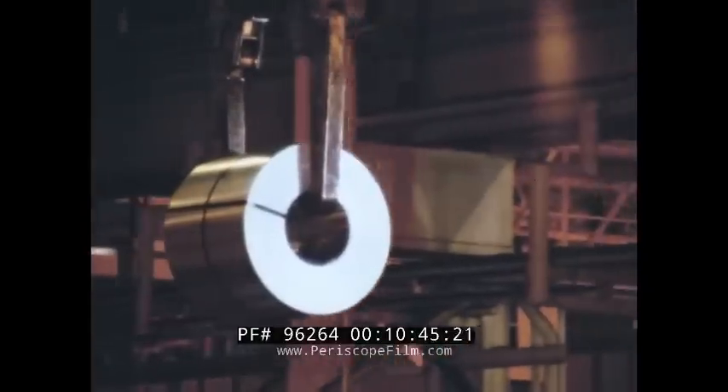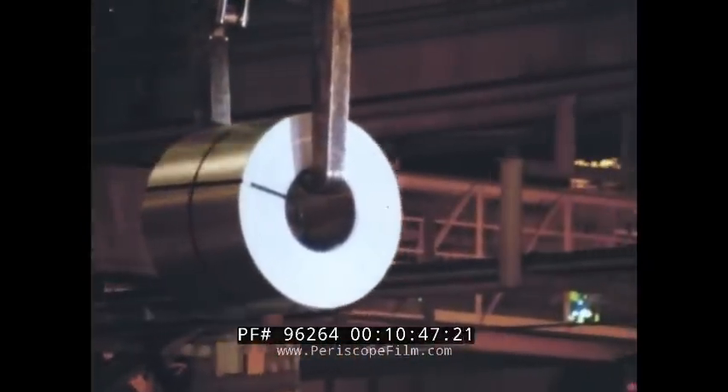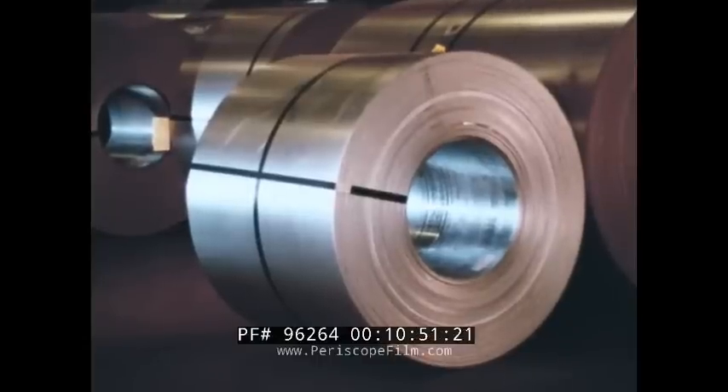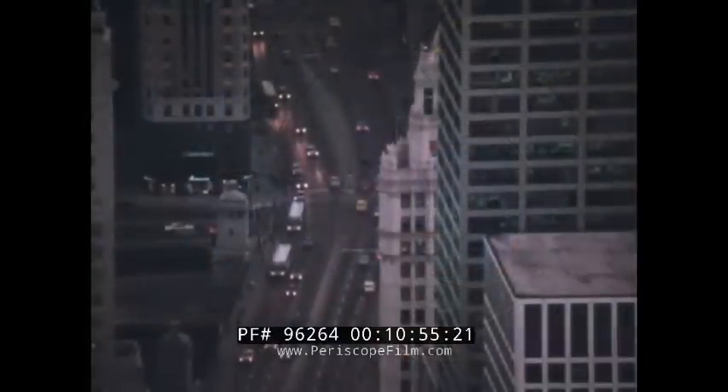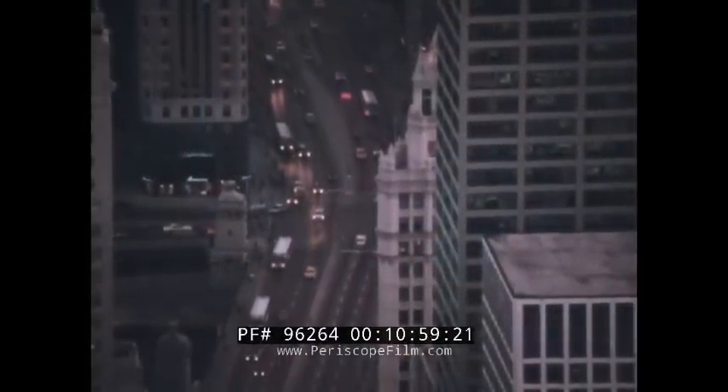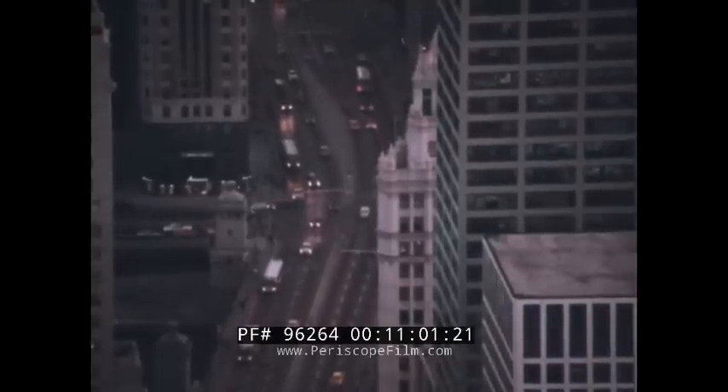Now the millwork is done. The rocks have become sheet metal. And who knows? Steel from this very coil may have been shaped, painted, and made into the body of the next automobile you see.